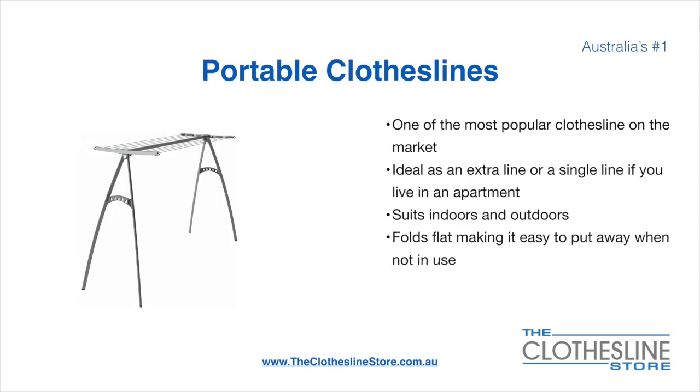Portable clotheslines are one of the most popular clotheslines on the market today. They're ideal as an extra line or as a single line in your apartment. They suit indoor and outdoor use and fold flat, making it easy to put away when not being used. On the left here we have the Hills Portable 170 clothesline.